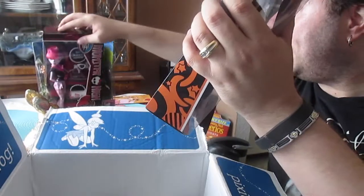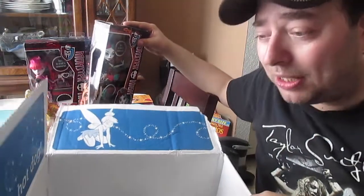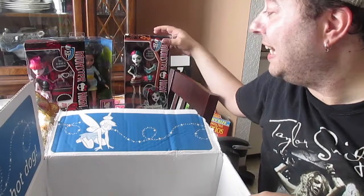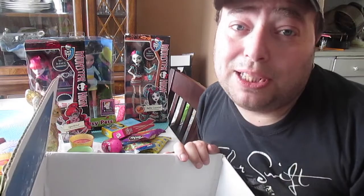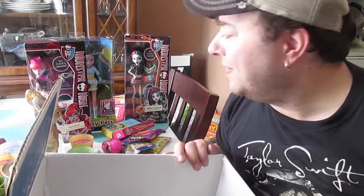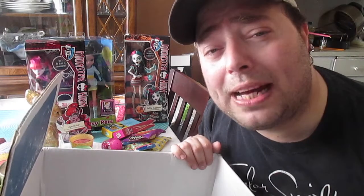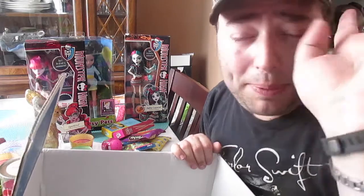Thank you so much, Isabella and XY Adventures, for this awesome parcel of awesomeness. I so appreciate it. Definitely subscribe to XY Adventures — I'll leave the link down below. What a great thing to come home to! I just got home from work and this was here waiting for me. So thank you so much. Peace out everybody — don't forget to comment, rate, and subscribe down below. Peace out.